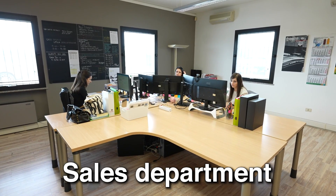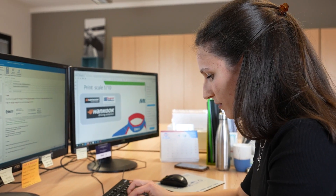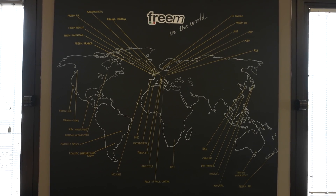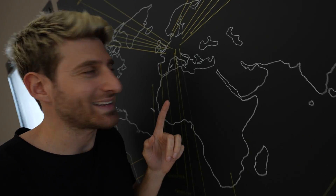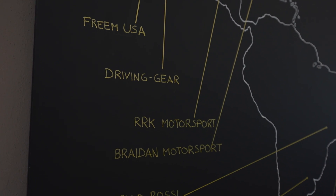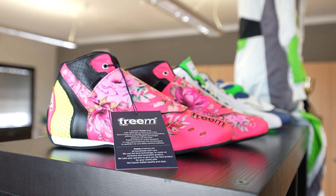Talking about the racing suits, everything starts in the sales department, where the company receives the request from the customer. Working together with the design department, they transform the customer's desire into something real. As you can see from this map, they work all over the world — and this map isn't even complete yet. The cool thing is that this map is hand-drawn, because everything here is made by hand.